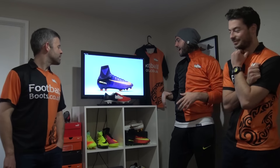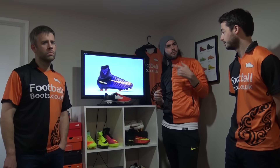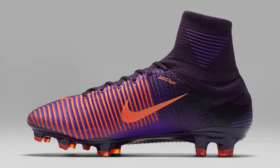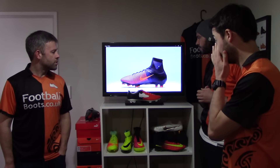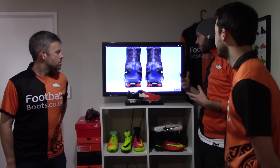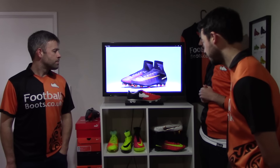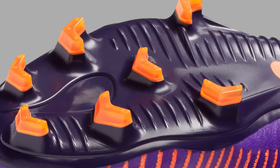Here comes the Mercurial Superfly 5 — a very bold colourway. We've got Purple Dynasty, Hypergrape and also Total Crimson. Hypergrape was seen on the Metal Flash last year on the Obra, so they've brought it back on the new Superfly. It has total crimson studs on the sole plate, a layered nylon chassis — a very big thing on the Superfly 5 — and the speed rib upper. We're probably going to see Ronaldo wearing these. The Vapor 11 will use a similar design. It's going to look quite good against a purple third kit. It's a stunning release — the sole plate looks very nice.